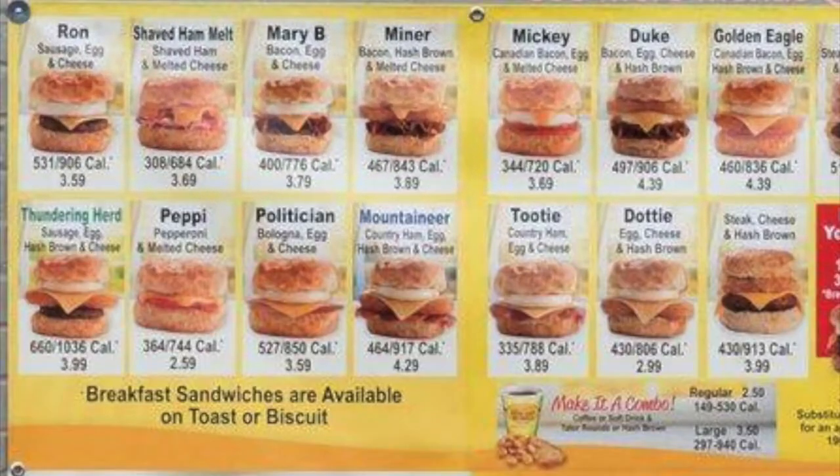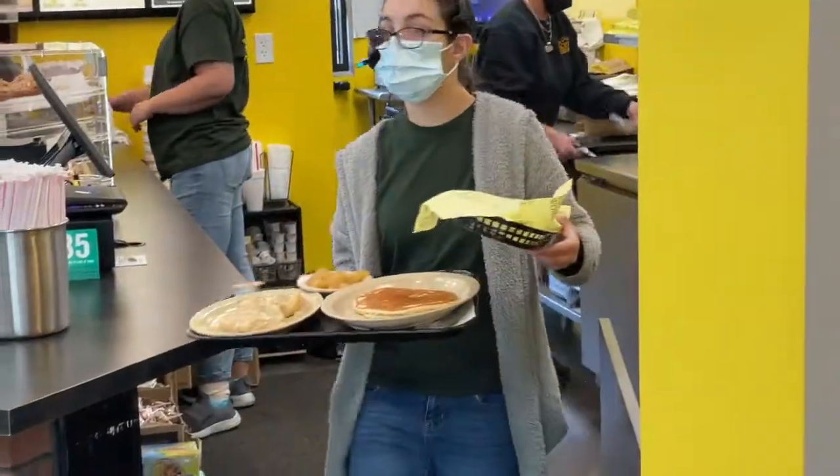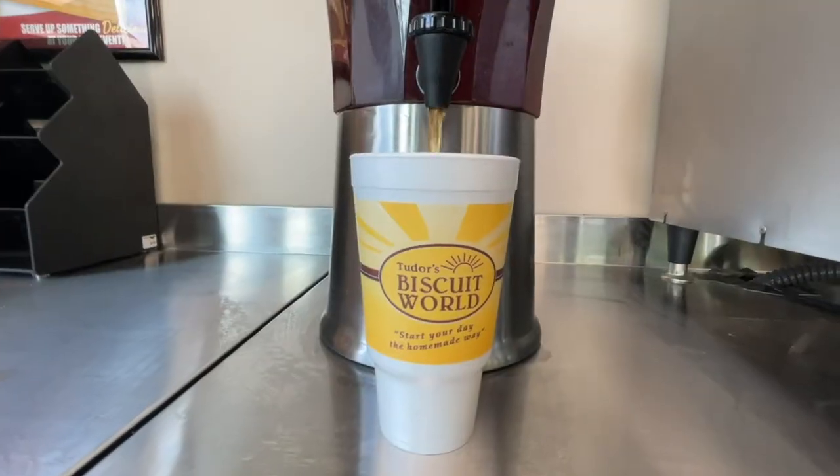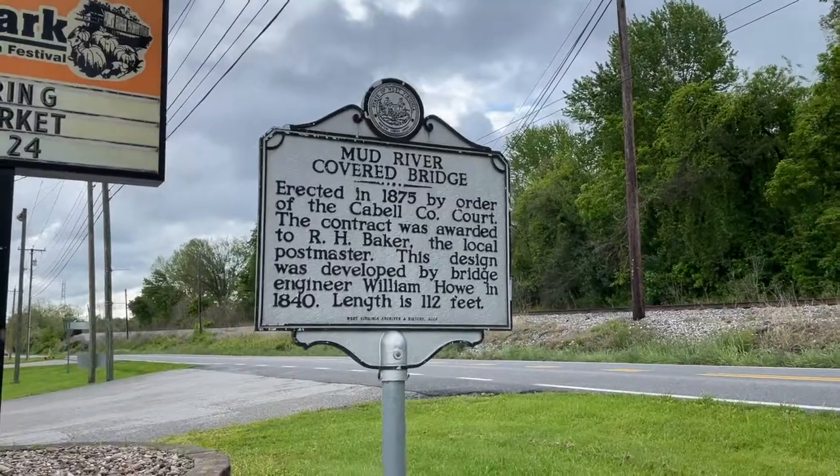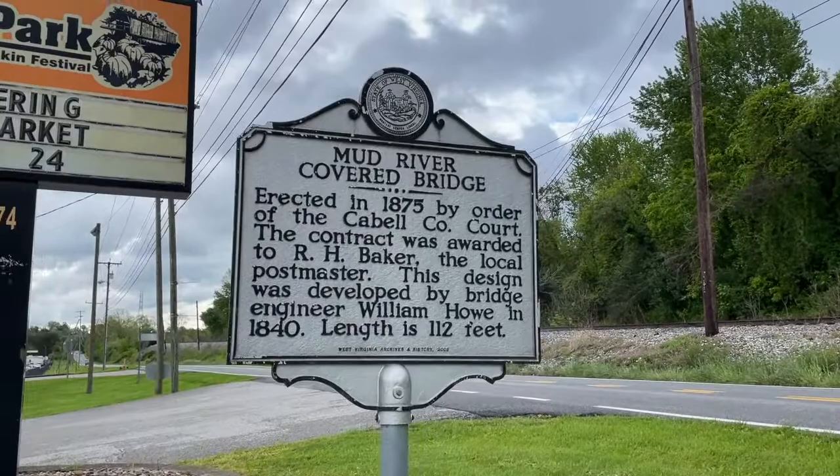They have nearly 20 biscuits to choose from. And while you're trying some amazing food, you might as well have some of the best sweet tea in the area. What better place to eat this biscuit than right here in front of the Mud River Covered Bridge. It's built in 1875 across the Mud River at 112 feet long.